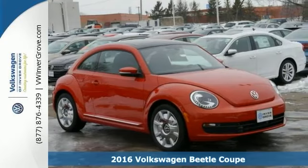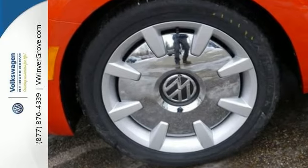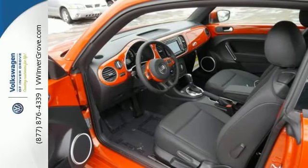It features a CD player, onboard hands-free communications, and a vehicle anti-theft system. It'll sense heated side mirrors, navigation system, remote keyless entry, and a rear spoiler.